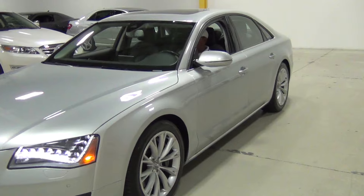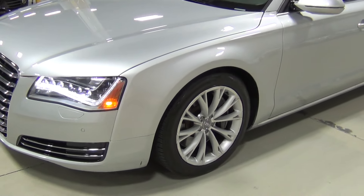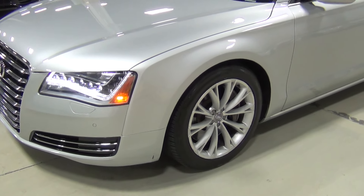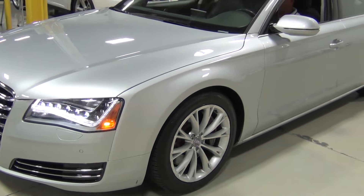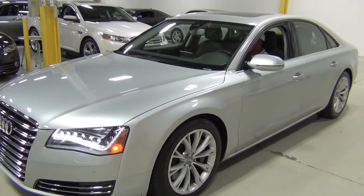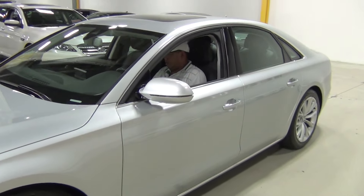I'm just going to walk around the car. I do want to show you these wheels — those are 19-inch wide spoke alloy wheels. That's not part of the premium package. What's part of the premium package are the 22-way multi-contour seats and the wood trim on the side of the seats. I'll show you that in a second.